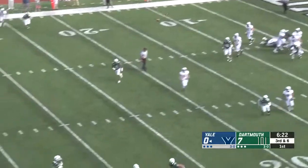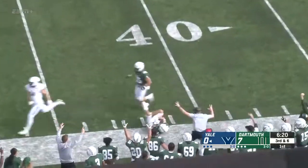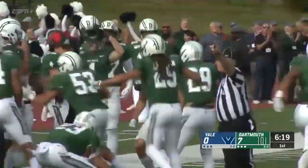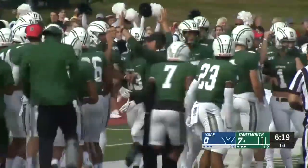Four-man rush for the big green, pass coming towards the outside. Hanging up — and it's going to be picked off. Picked off by Mermigas. First interception of the year for the big green, and it's a big one here early.